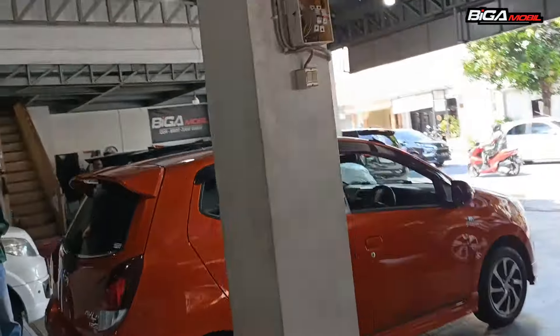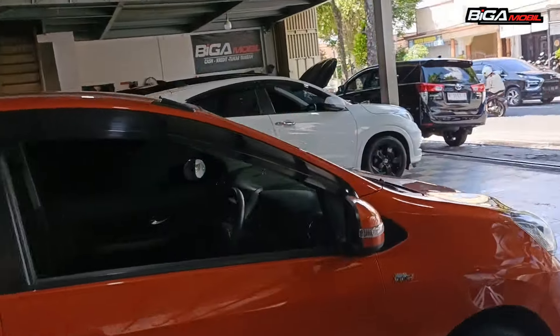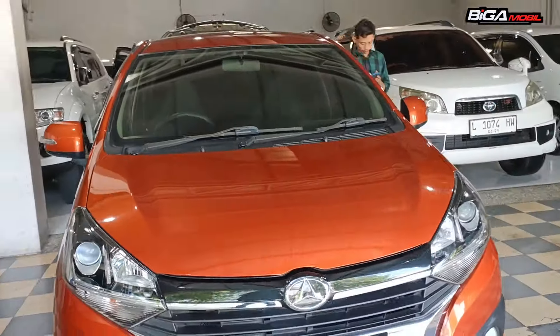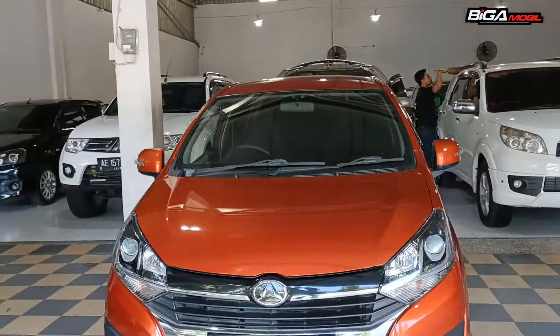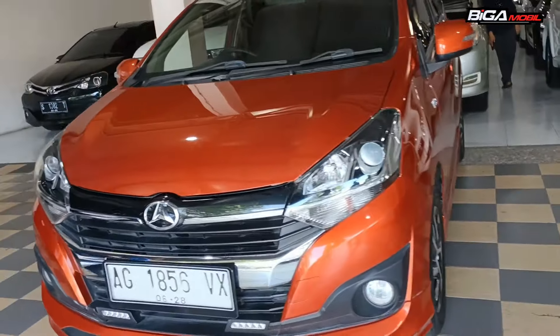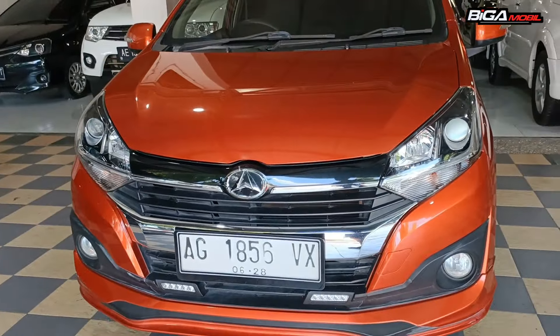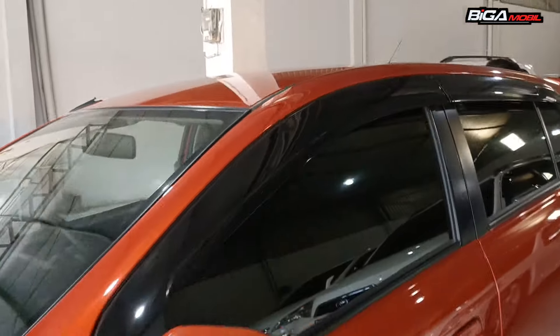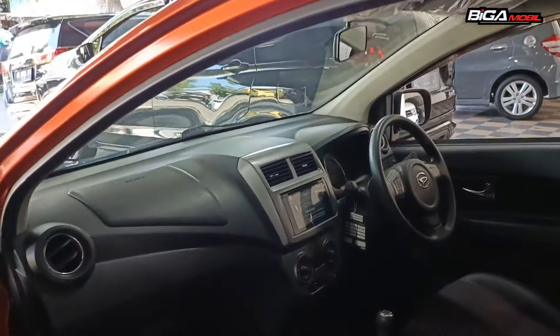Yang baru datang kita juga ada Calya lagi. Ada Calya R-Deluxe tahun 2018, manual, plat lokal Nganjuk, tangan pertama. Harganya Rp 128 juta, tipe R-Deluxe.